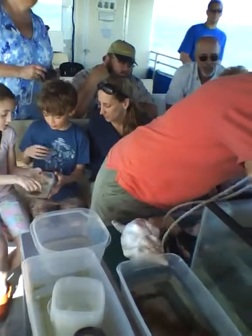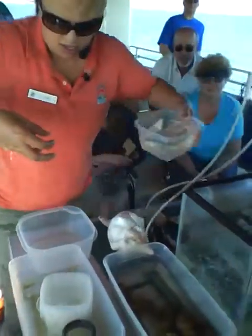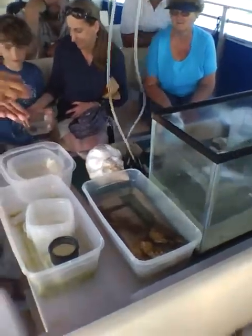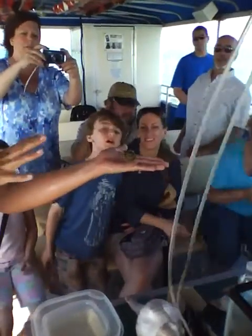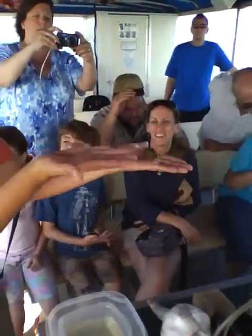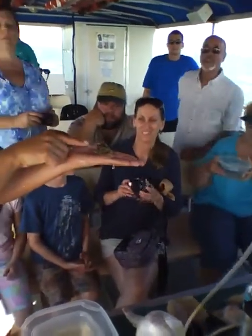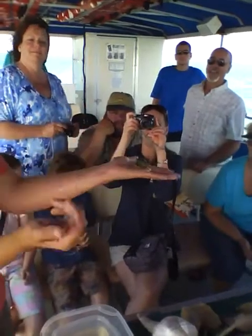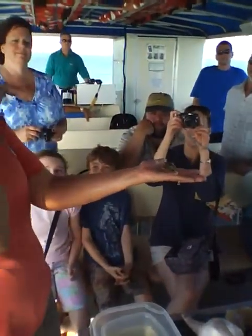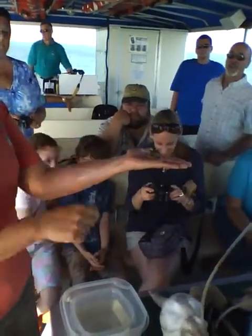Next up is a cowfish — he's going to be so cool. The underneath is completely flat. He's got spikes coming out of his rear end and spikes coming out of his face — that's why he's called a cowfish. He's got a little bit of defense from those spikes. I'm going to pass him around.